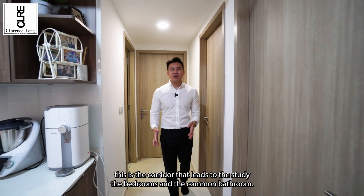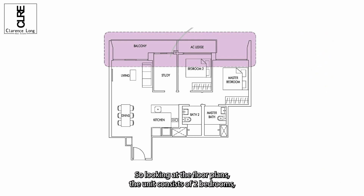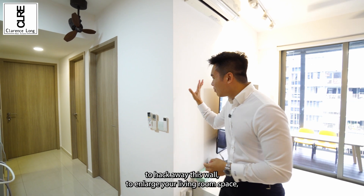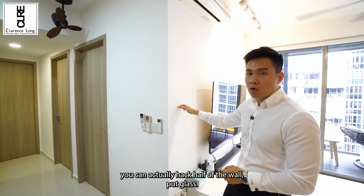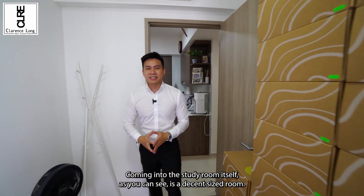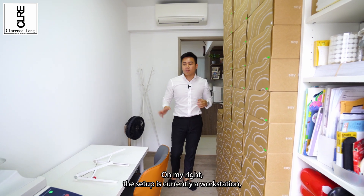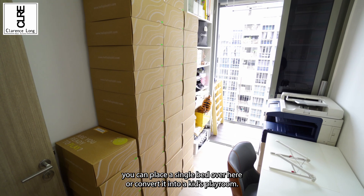Coming back into the unit, this is the corridor that leads to the study, the bedrooms, and the common bathroom. Looking at the floor plans, the unit consists of two bedrooms, two bathrooms, and a study connected to the balcony — so essentially, for 850 square feet, this can be considered a compact 3-bedroom in some developments. Standing outside the study, you can potentially hack away this wall to enlarge your living room, or hack half of the wall and put glass so you can overlook into the living room while working. The study itself has a decent-sized room — on the left it's currently used as storage, and on the right it's set up as a workstation, but you can convert it into a helper's room with a single bed or a kids' playroom.